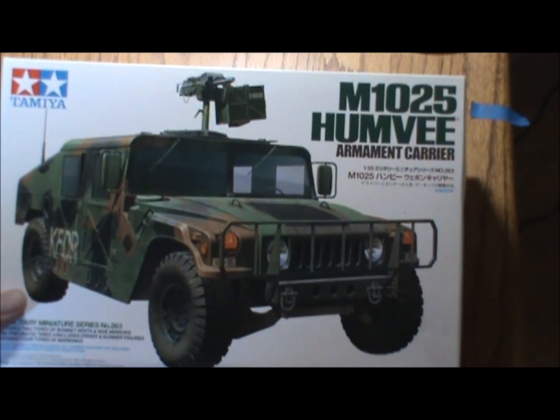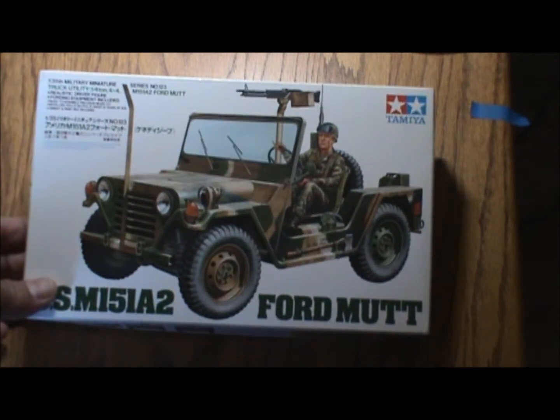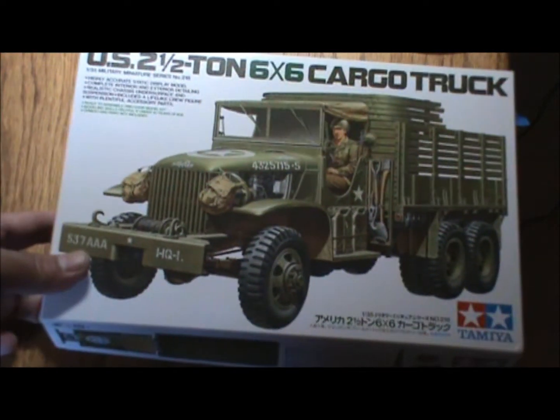The Humvee by Tamiya — it's complete. The Jeep by Tamiya — it's complete. The deuce-and-a-half by Tamiya — it's complete.